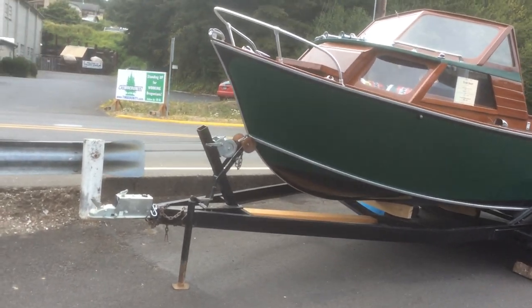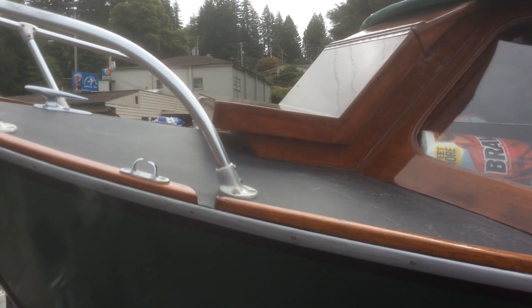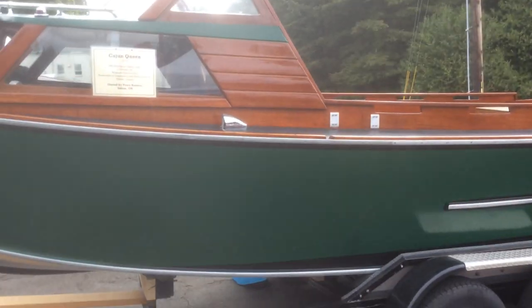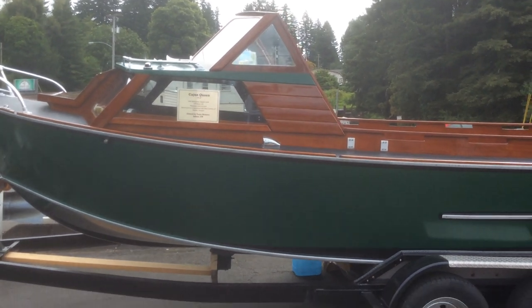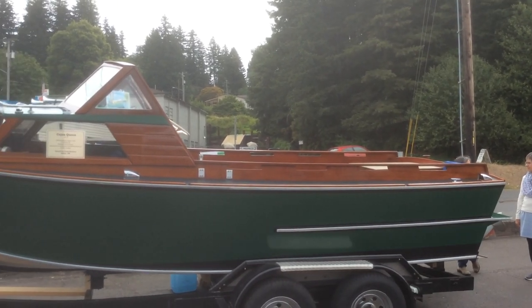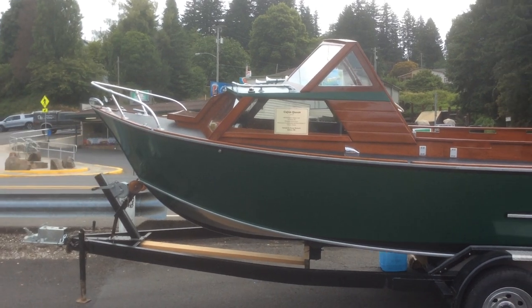This is probably one of the prettiest boats here. It's called the Cajun Queen. Look at the bow hatch — it's a very well-designed hatch. It's a very, very nice boat, very well restored.